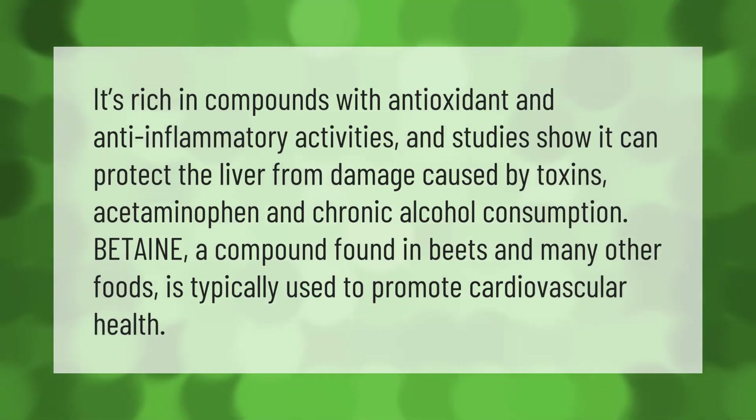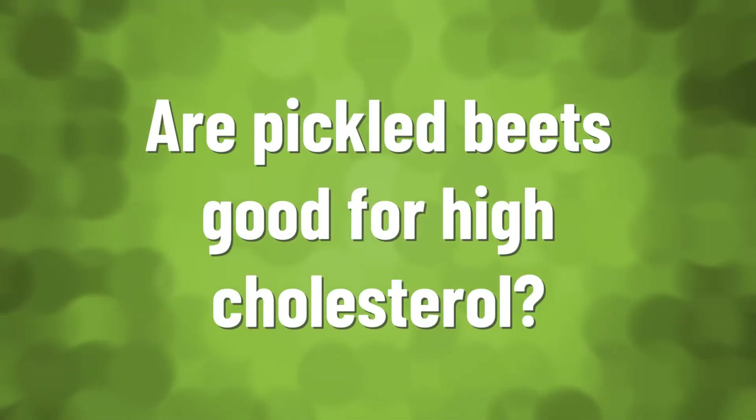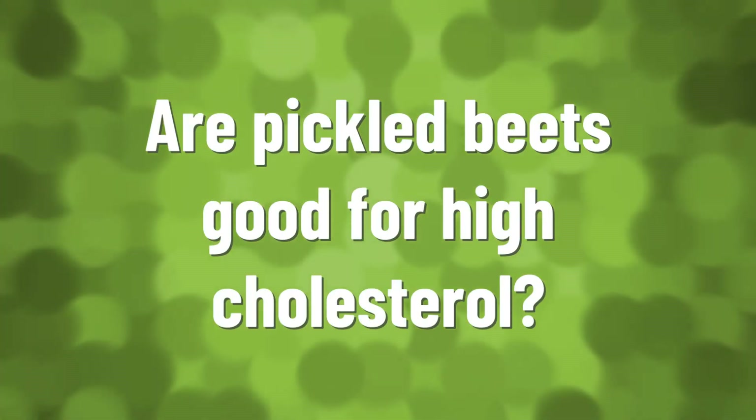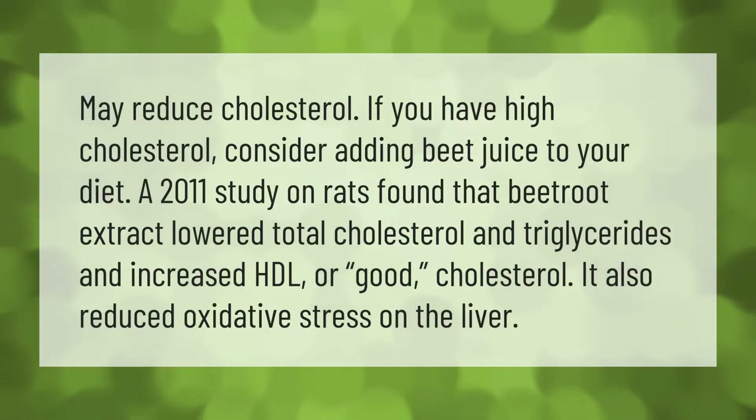Beets may reduce cholesterol. If you have high cholesterol, consider adding beet juice to your diet. A 2011 study on rats found that beetroot extracts lowered total cholesterol and triglycerides and increased HDL, or good cholesterol. It also reduced oxidative stress on the liver.